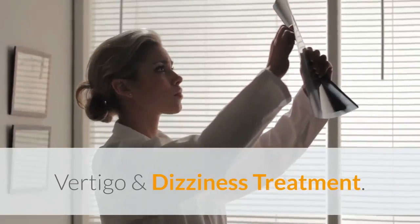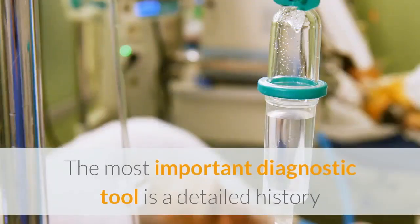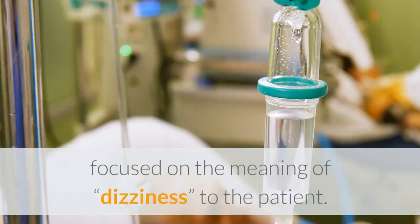Vertigo and Dizziness Treatment. The most important diagnostic tool is a detailed history focused on the meaning of dizziness to the patient.